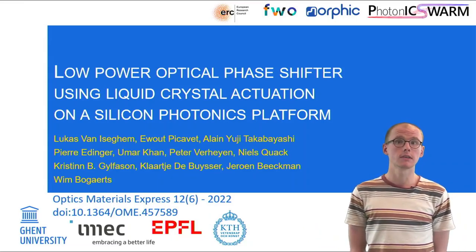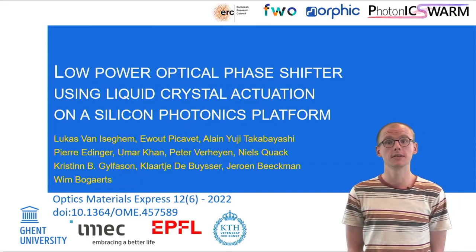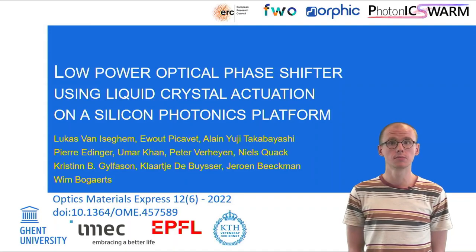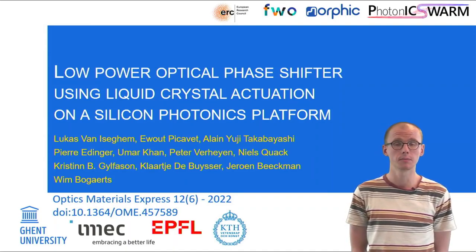We all know that large-scale silicon photonics circuits need efficient electro-optic phase shifters, and liquid crystals could provide a very interesting approach that gives us low-power and compact devices.